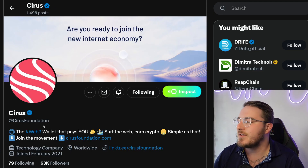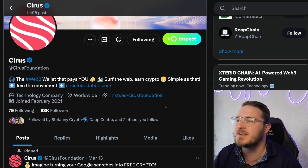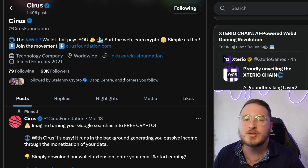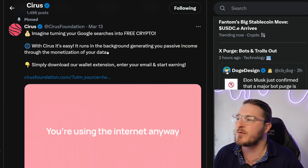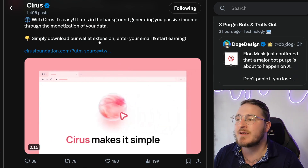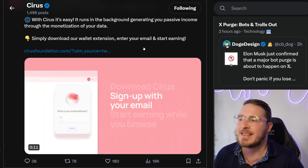Next up we're hopping into their X, formerly Twitter. I highly recommend you follow them over on X so you can stay up to date on all the latest info. Their handle is The Cyrus Foundation. Again, this is a Web3 wallet that pays you — all you have to do is surf the web and you'll be earning crypto. They have their link tree here, and with Cyrus you'll be able to turn those Google searches into free crypto. Download their wallet extension, enter your email, and start earning.